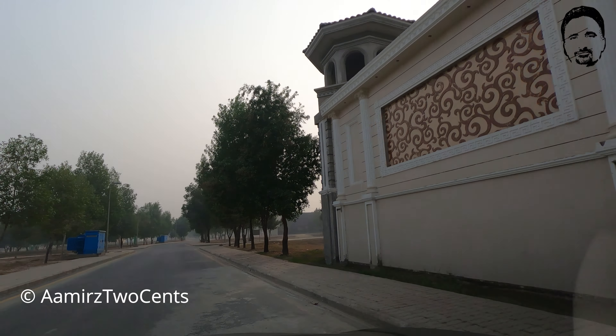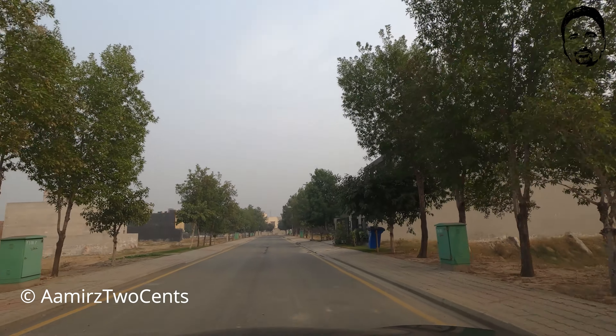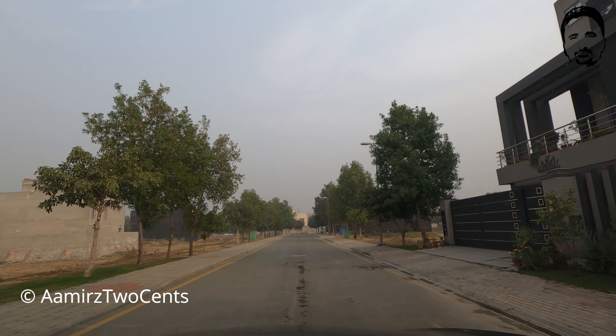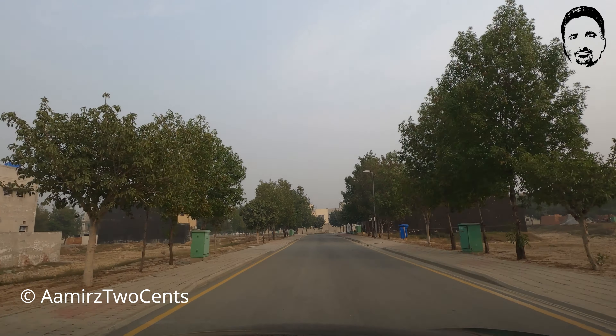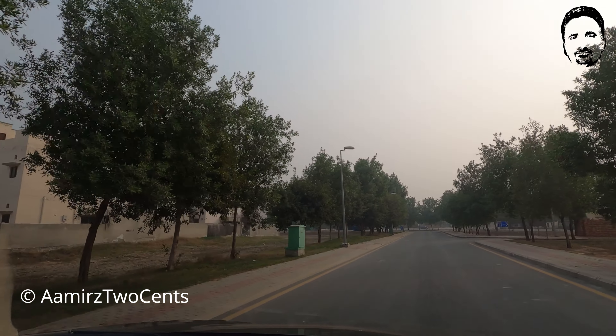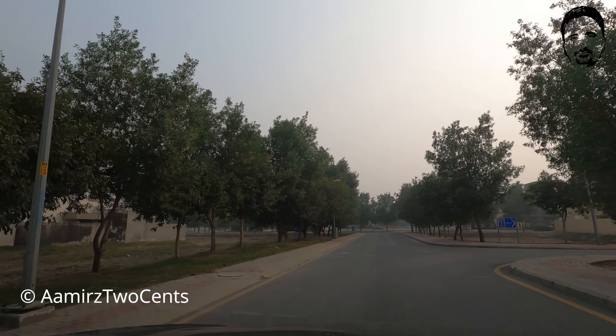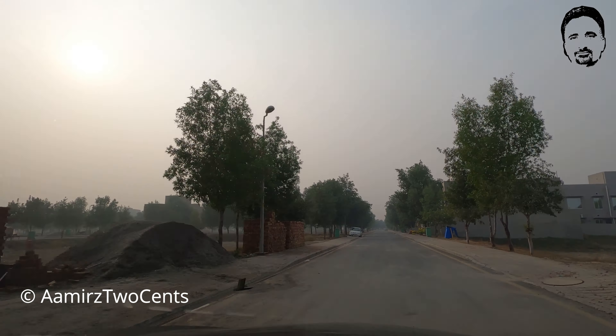We are now on Street Number 5. There are trees on the street and two houses on the left and right sides. This was Street Number 5. Now let's go to the next street — Street Number 6, Guzmi Block. Construction is done here and there is a good house.